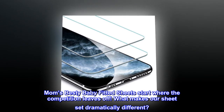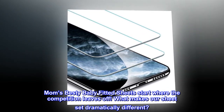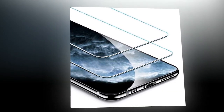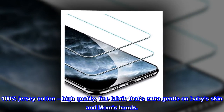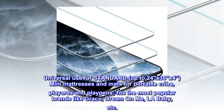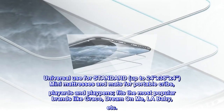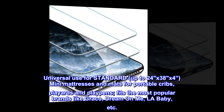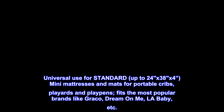Mom's Bestie baby fitted sheets start where the competition leaves off. What makes our sheet set dramatically different? 100% jersey cotton — high quality fine fabric that's extra gentle on baby's skin and mom's hands. Universal use for standard mini mattresses and mats up to 24 by 38 by 4 inches for portable cribs, play yards, and play pens. Fits the most popular brands like Graco, Dream On Me, LA Baby, and more.